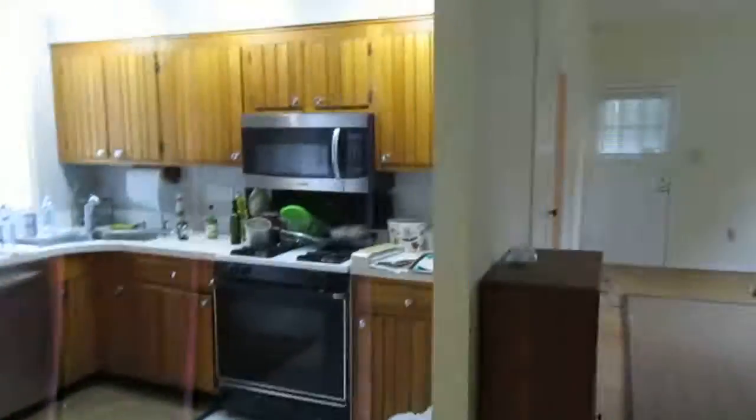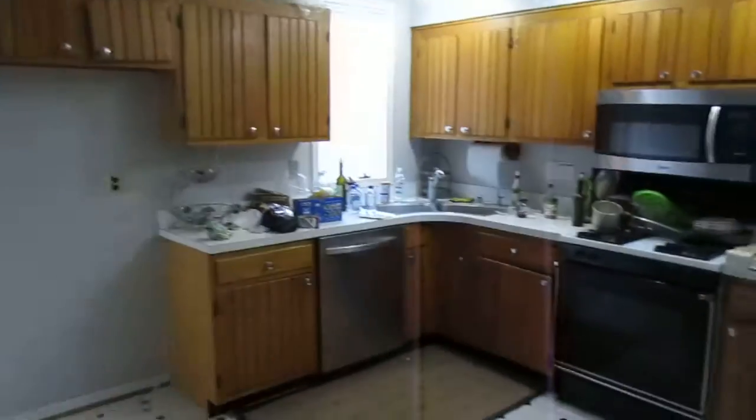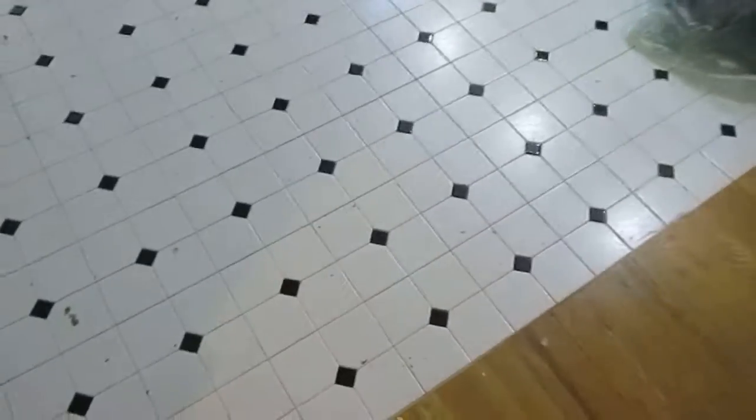Here's the kitchen — it looks good. Cabinets look good. Ceramic tile on the floor in the kitchen. Kitchen's a pretty good size.